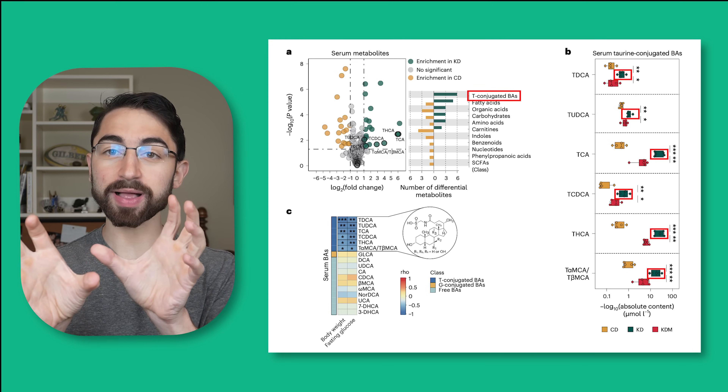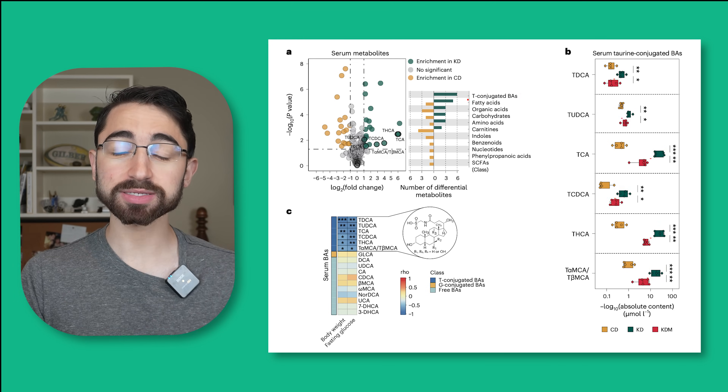Taurine is an amino acid, and you can attach it to bile acids to make taurine-conjugated bile acids. As a quick tangent, you can't just supplement taurine to boost levels of these. This is limited more by microbiota metabolism, so don't go buying a bunch of taurine for the purposes of the data shown in this paper — that won't work for weight loss.